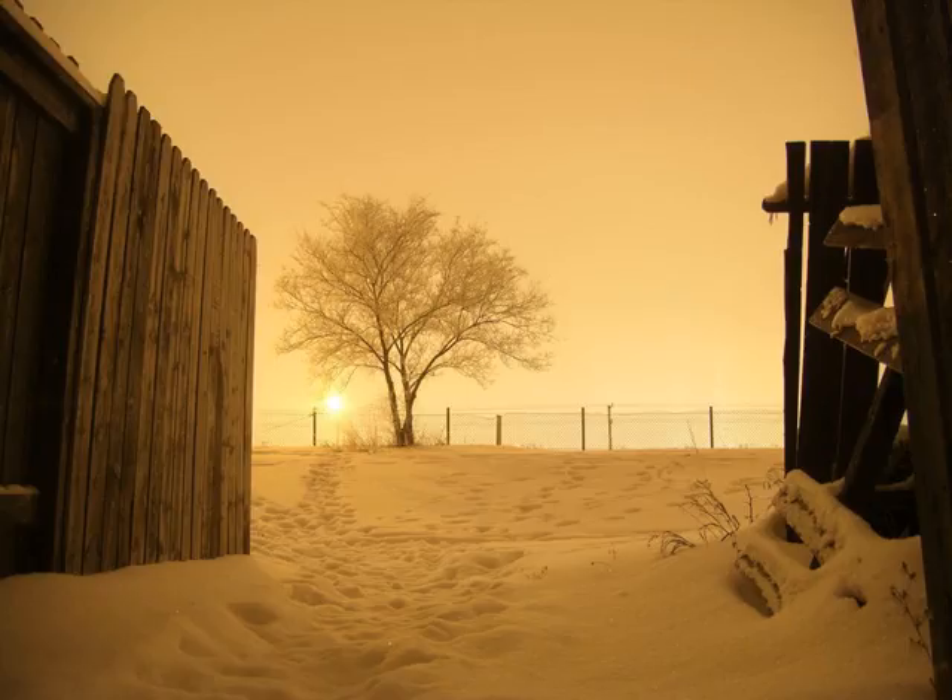Description: SCP-1023 is a seismograph of unknown make and manufacture, procured by an agent during a raid on a Marshall, Carter & Dark Ltd. warehouse. The object appears to be composed of an unknown material which resembles glass, but contains traces of elements not normally occurring on Earth. The object has a center post with three outlying platforms, which each have one roll of paper, two electrical motors, and a small pen. One platform measures magnitude of the event in a fashion similar to ordinary seismographs. Another records the location in longitude and latitude, and the final platform records the date and time.